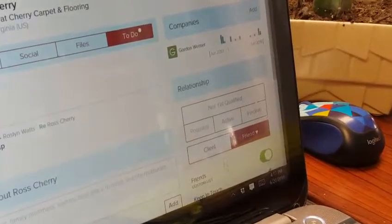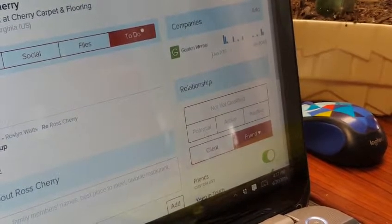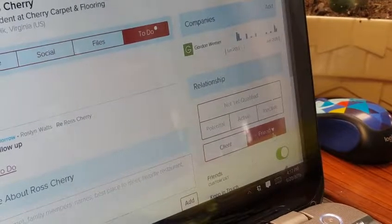In that, you can put your client in which relationship: Potential Buyer, Active, Inactive, Client, or Friend.